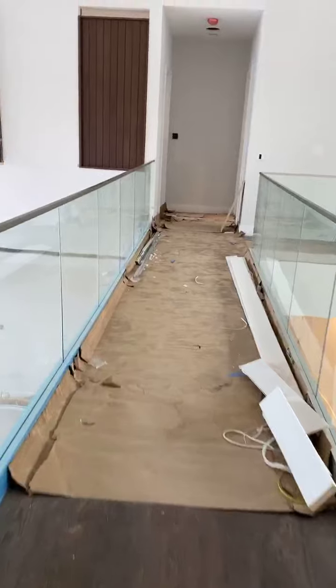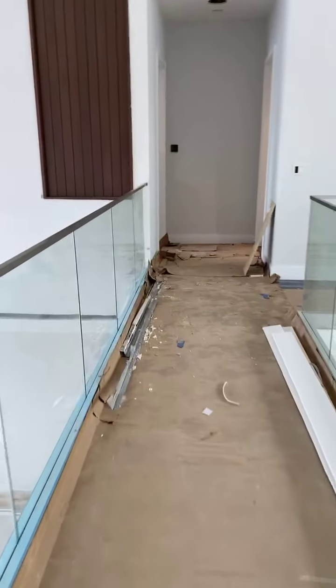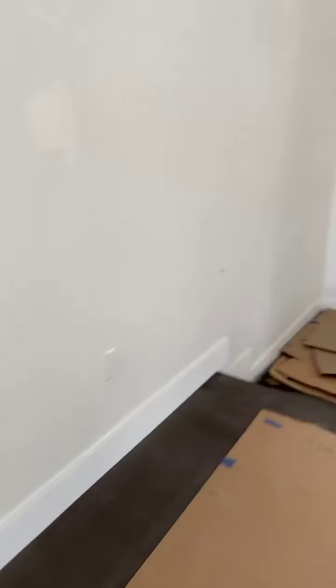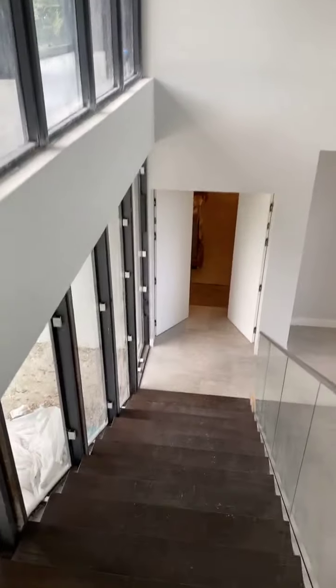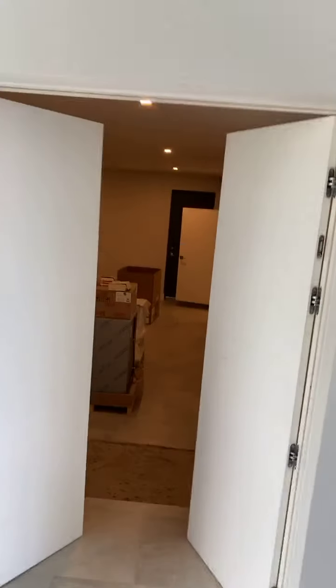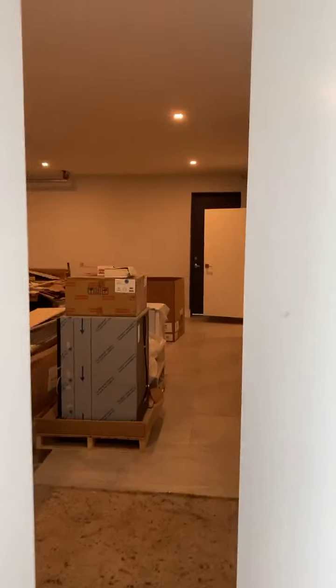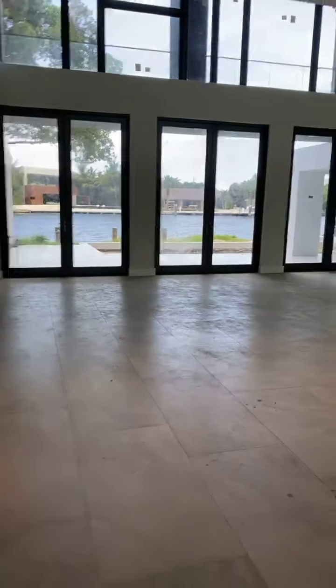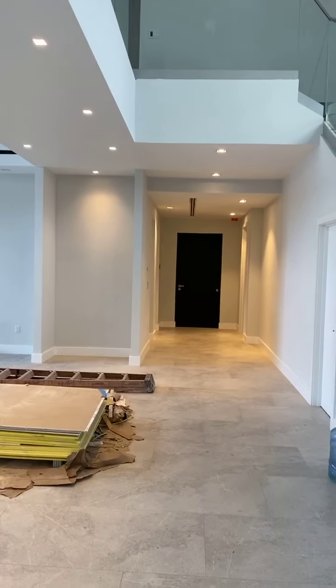I'm going to take you downstairs again and show you the outside of the house so you can see the views. Like I said before, there's a three-car garage this way — I'll show you really fast. Hi Tony, thank you for watching. That's the front door.